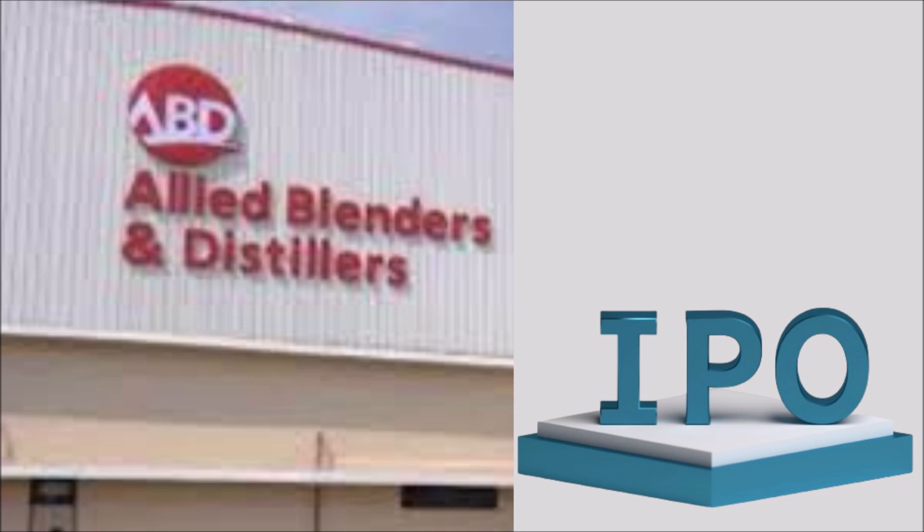Allied Blenders IPO price band is set at 267 rupees to 281 rupees per share. The minimum lot size for an application is 53 shares, and the minimum amount of investment required by retail investors is 14,893 rupees.